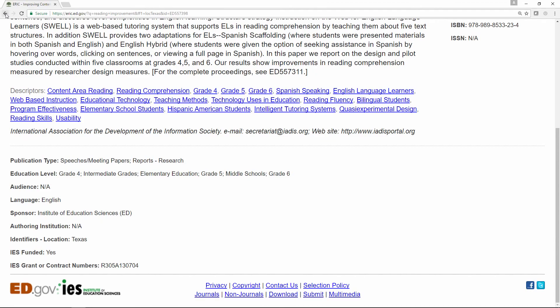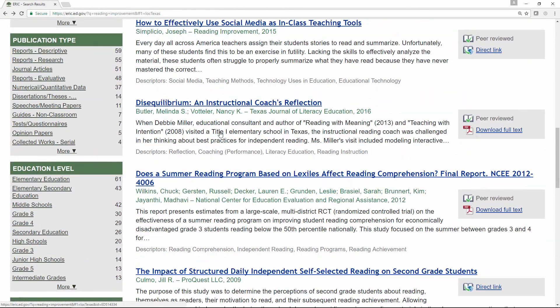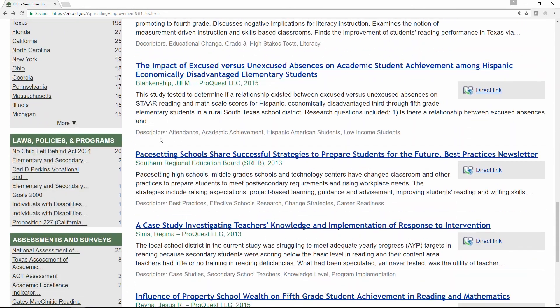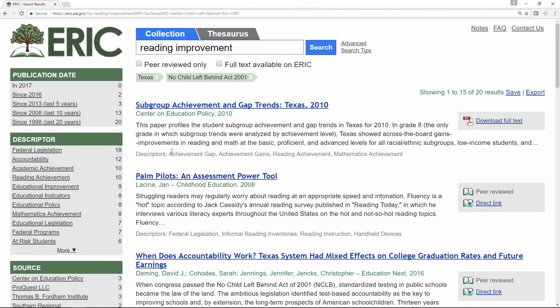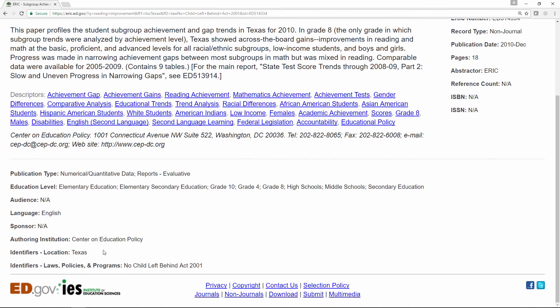Now, since there's an identifier for the No Child Left Behind Act under Laws, Policies, and Programs, we can add this limiter to our search to get our desired results. Click this first record, and you can see down here the record shows both of the identifiers: Location, Texas; and Laws, Policies, and Programs, No Child Left Behind Act, 2001.